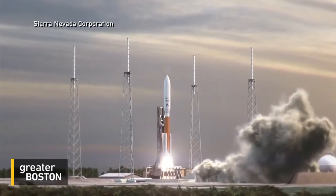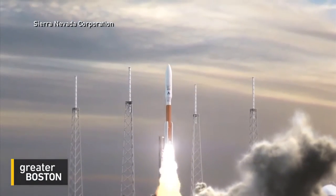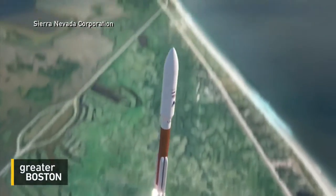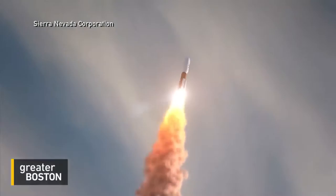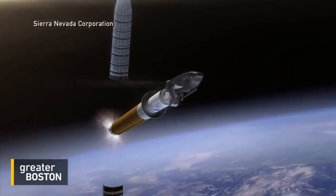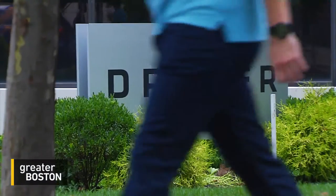When it first takes off, the Dream Chaser acts like a space shuttle, looks like a space shuttle, and is boosted into space on a rocket — very standard space shuttle moves. That's where the similarities end, because once it's in space, software takes over — software developed at the Draper Laboratory in Kendall Square.